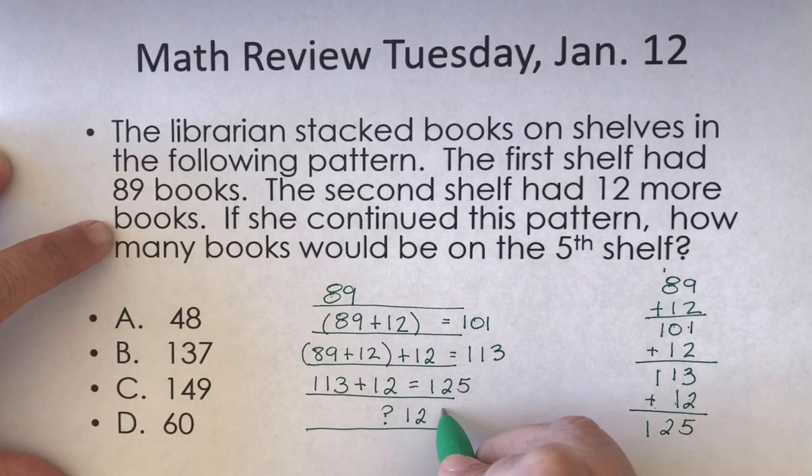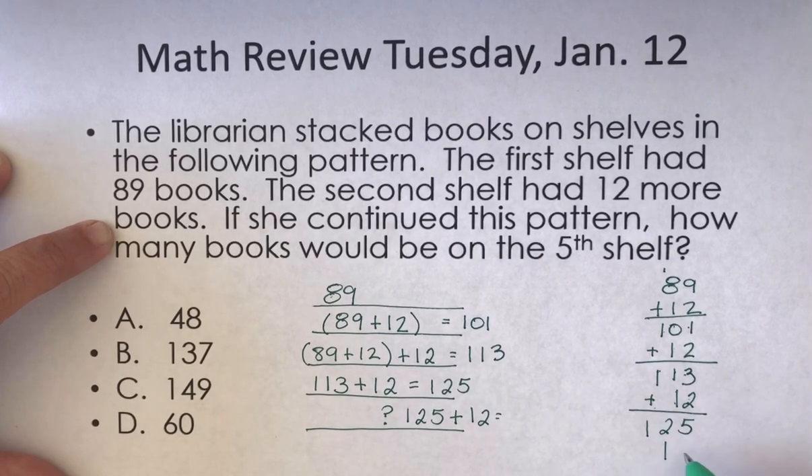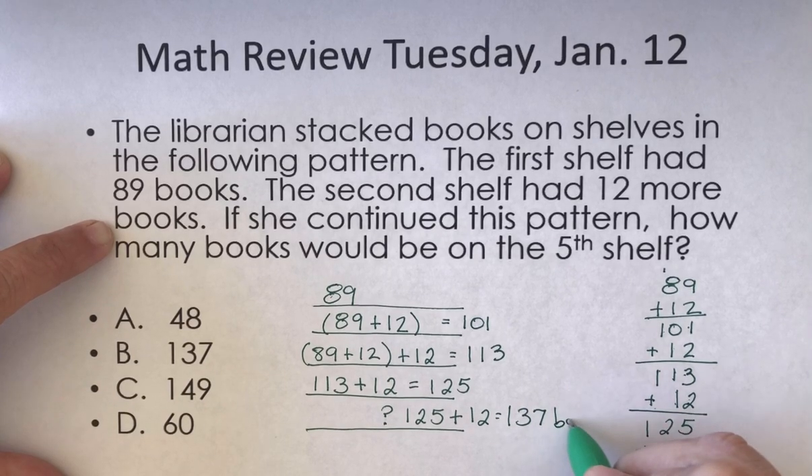If I continue the pattern, I'm going to have 125 plus 12. So if I again add 12: 5 plus 2 is 7, 2 plus 1 is 3. There are 137 books on the fifth shelf.